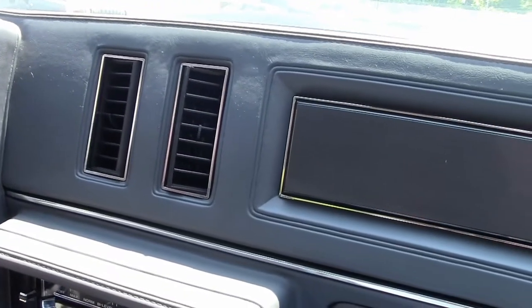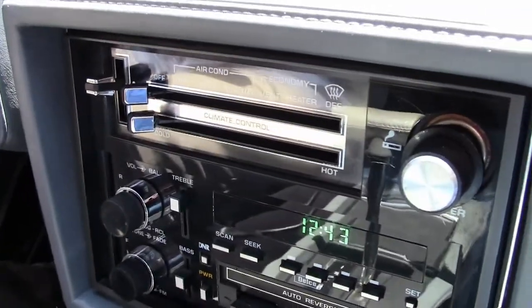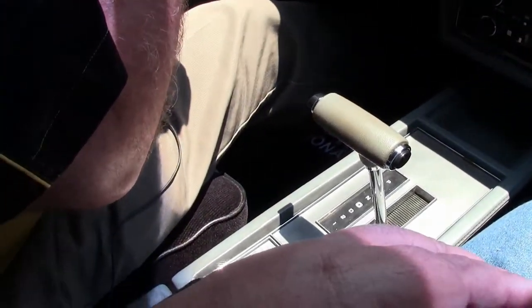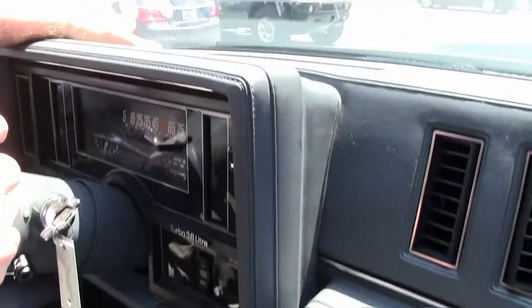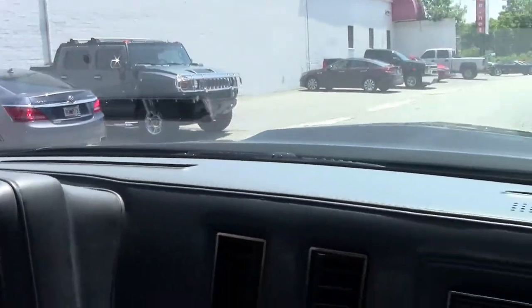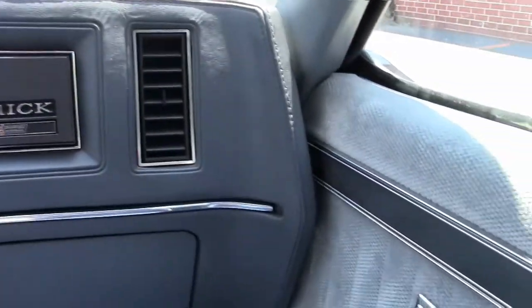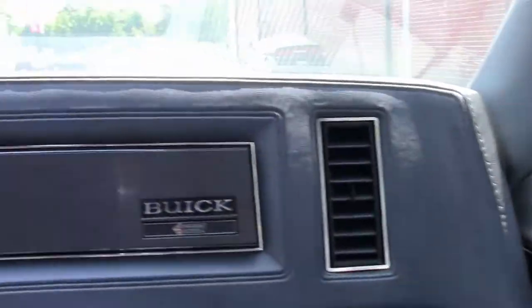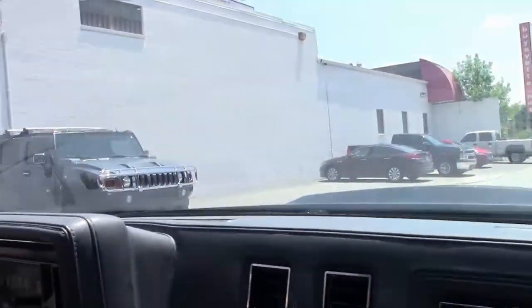Our AC blows nice and cold, stereo works well, and as you can see, no rips or cracks in the dash. I do notice there is a small issue with the speaker here, but the headliner, seats, carpet, and center console are all in really, really good shape. And enough talking about it — let's go for a ride in this fun car.